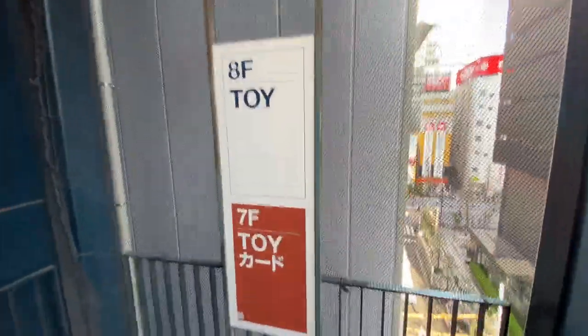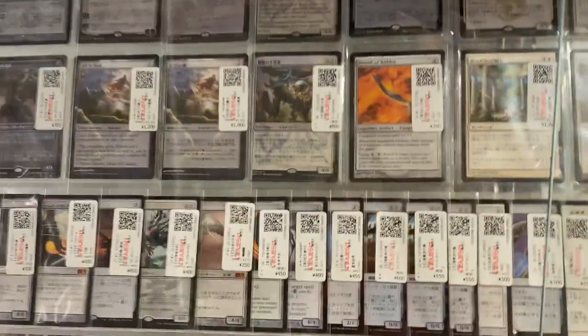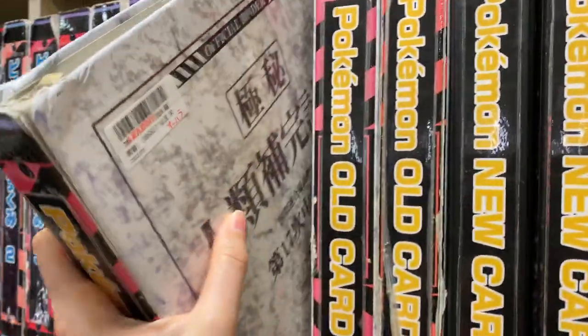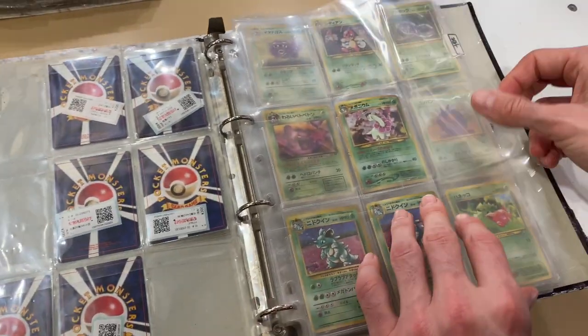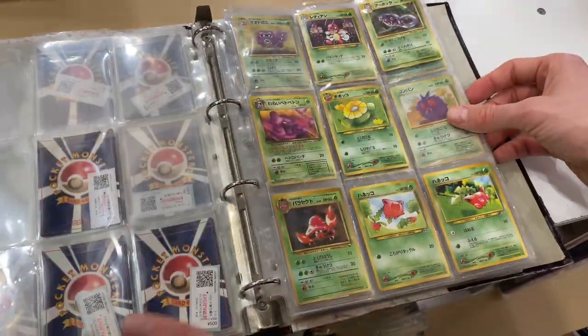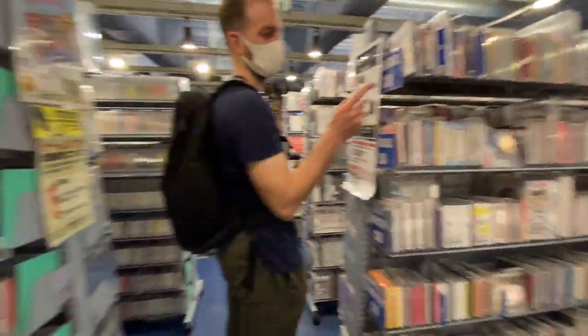The seventh floor has more toys as well as cards. If you collect or ever collected cards, this is the floor for you. The only ones I ever got into when I was younger were Pokemon cards, so naturally that's what I went looking for. The sixth floor has CDs, DVDs, and games — I think that's pretty self-explanatory.